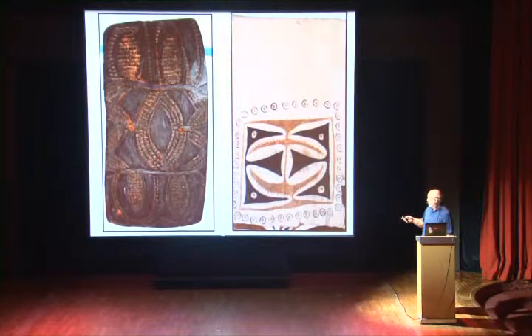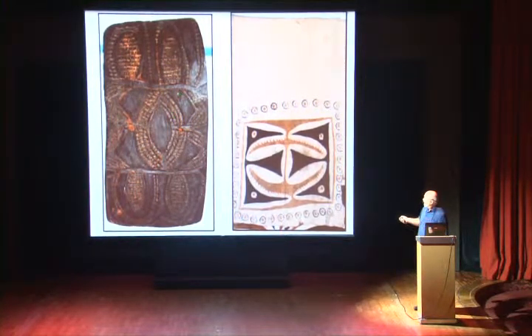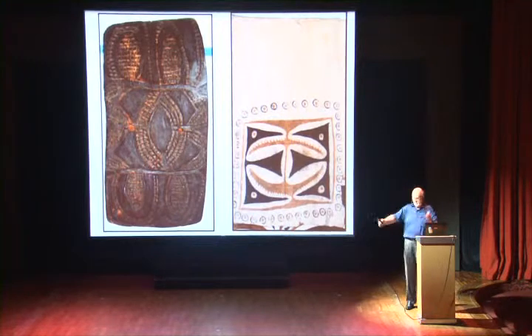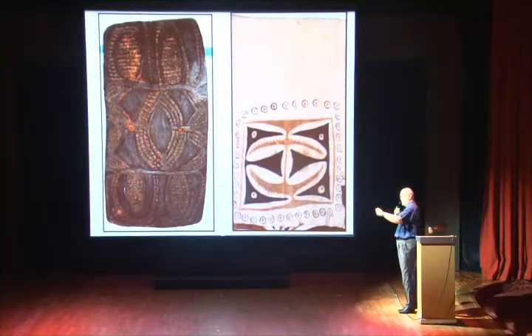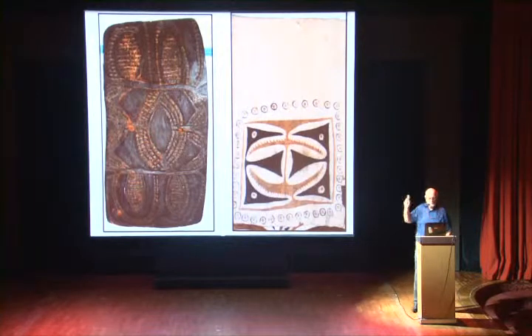This is a shield from Simbi, up behind Madang, and it's been used — there's an arrowhead in there and a couple more. That shield is about four foot off the ground and a couple of feet wide. There's a rope here and here which goes out to the other side, and they carry it over the shoulder. They stand and shoot an arrow, and when somebody shoots one back, they can actually hide their entire body behind it — which is pretty good.